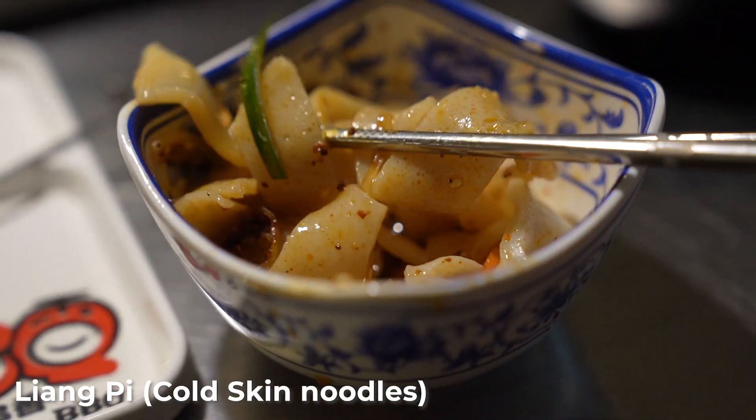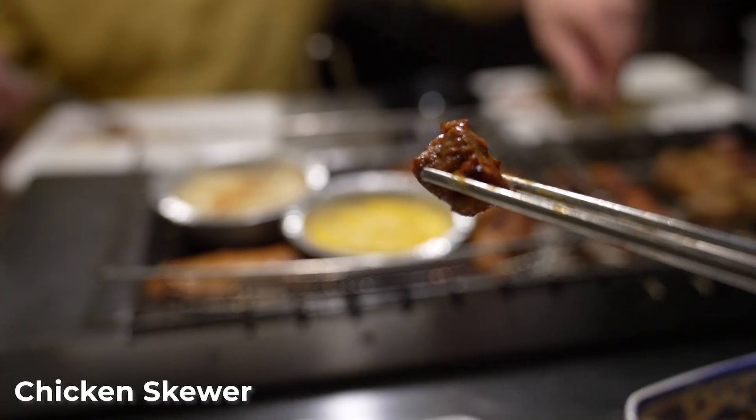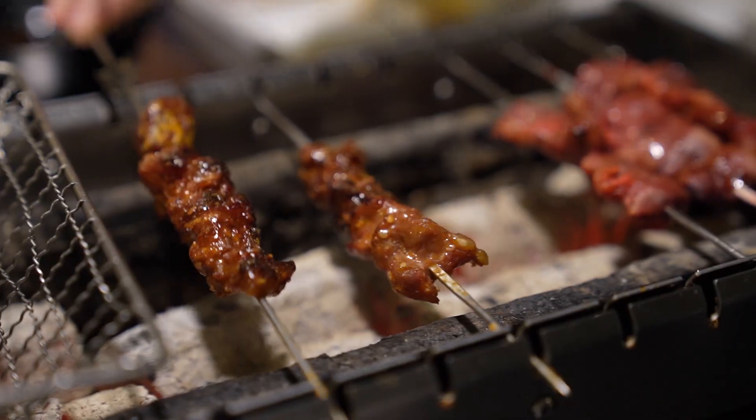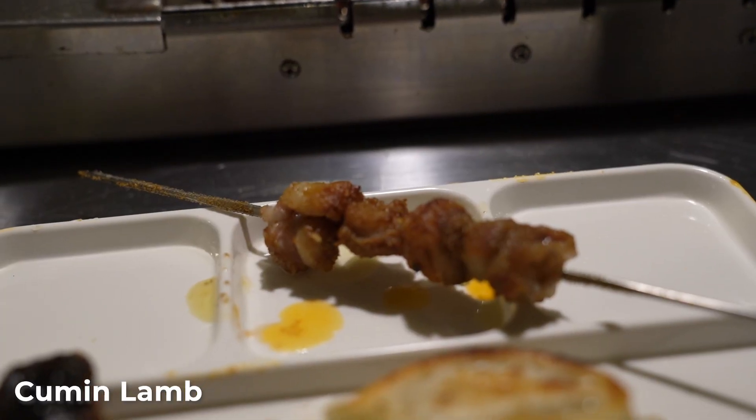We've also got some cold dishes — we've got a liang pi here. The flavor of the liang pi is nice but the texture isn't great; I've had better. We also tried something I'm not 100% sure about — I think it's chicken. The chicken was alright.